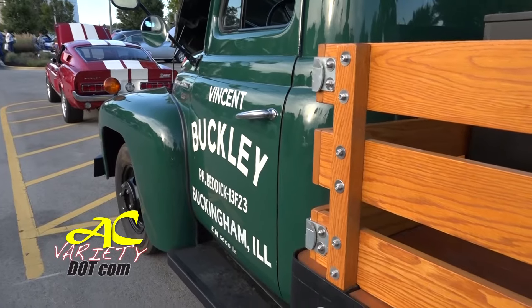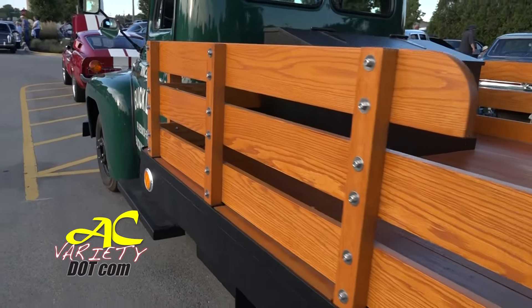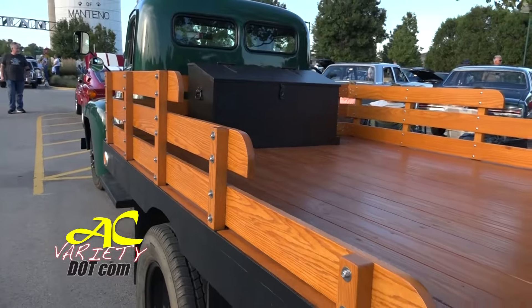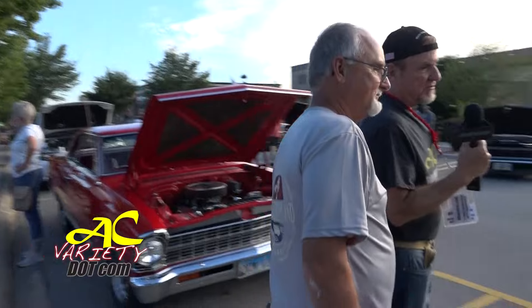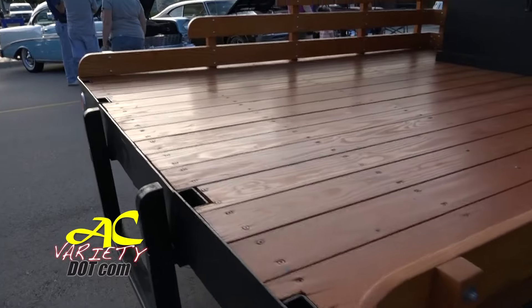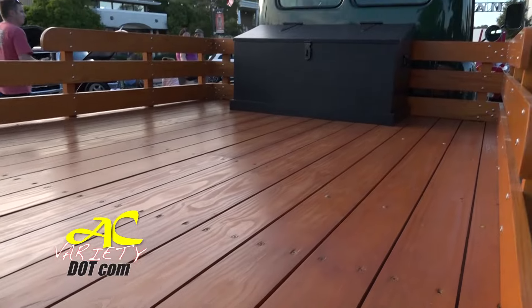One of the awesome things about a car show like this, especially out of Mantino, is you get to see all kinds of vehicles — especially trucks, and especially I always have a soft spot for International Harvester stuff in really good shape. Caught up with the owner. Alan Buckley. Alan, how long have you had this? I've had it six years, and three years to rebuild it. The woodwork on the bed — nice touch, the stake bed, nice work. It was a grain truck originally.